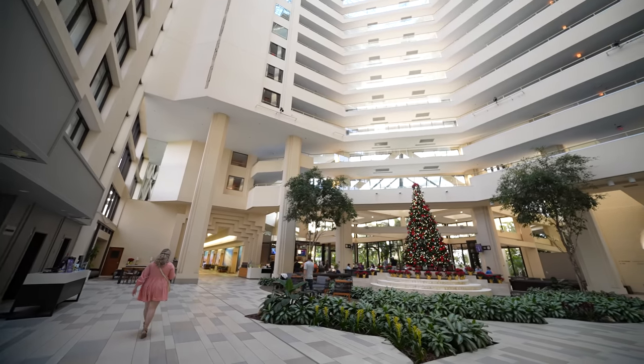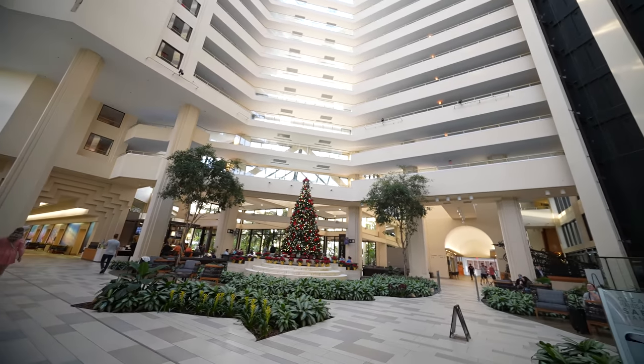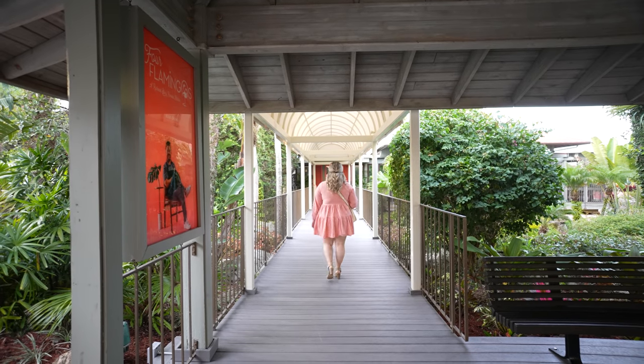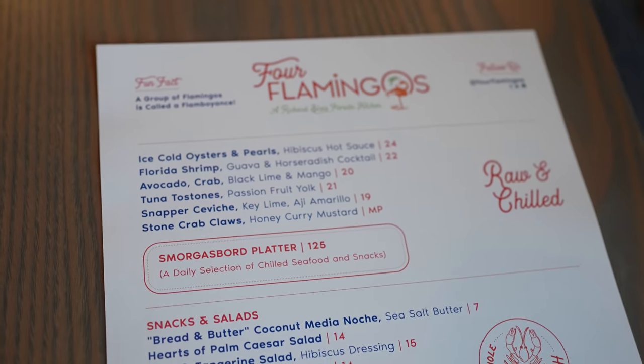Tonight we are at Hyatt Regency Grand Cypress in Orlando and we are dining for the very first time on opening night at Four Flamingos. This is a Richard Blaze Florida kitchen and we are super excited to be here tonight. The menu looks amazing.